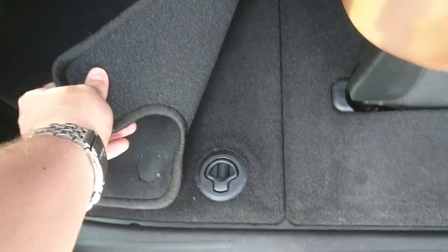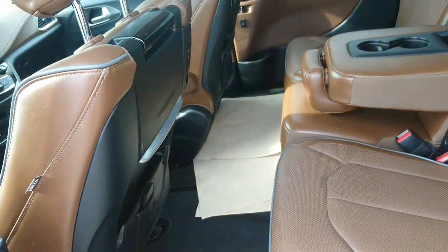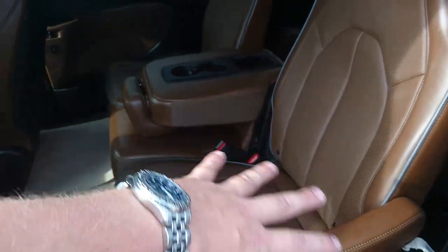These seats do stow into the floor, so we still have your compartments for the stowing. One thing I found with the Caravans is when you stow these seats, you always have to get the front seats out of the way. But what they've done on the Pacifica is they've actually put a button here — you push that button and it gets those front seats out of the way just enough to make the stowing of these seats extremely easy.